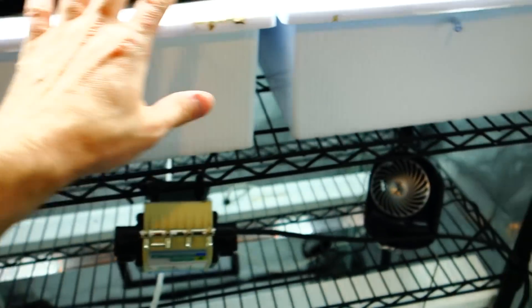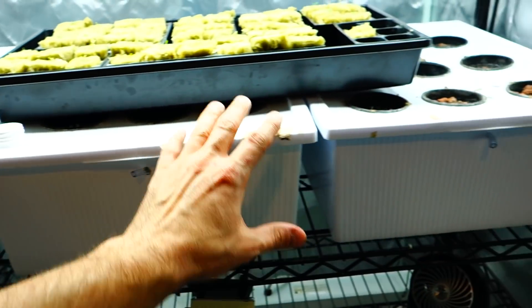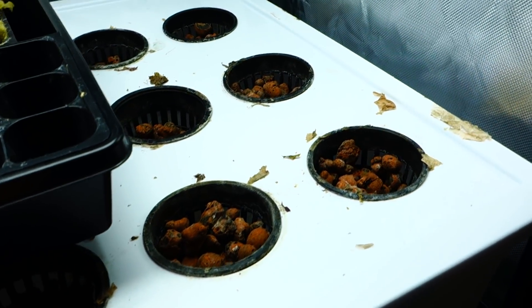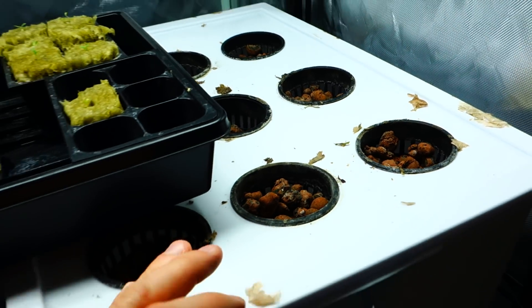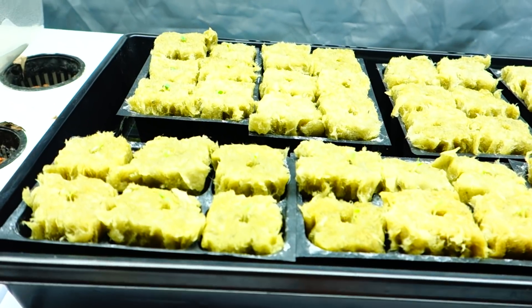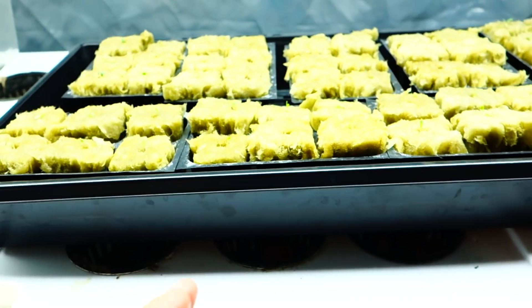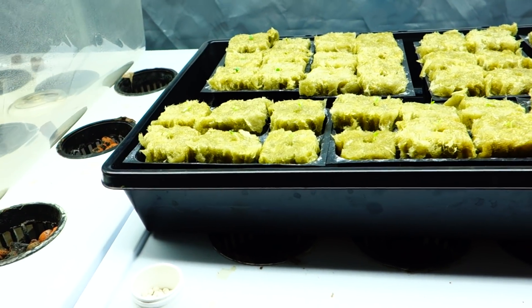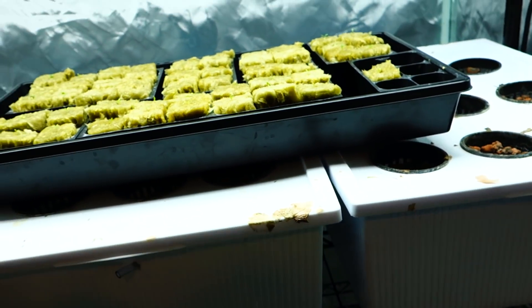Honestly, nothing has been going on. Look how dirty my setup is. Since my last grow, I literally have left this to sit. I have no excuse besides life gets in the way. But we are back. I am back with weekly videos, information on how we can continue growing and maintaining our own grows.